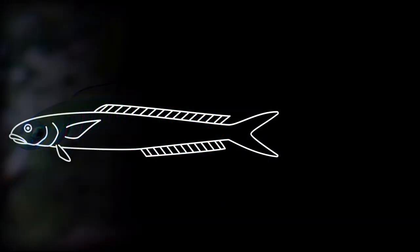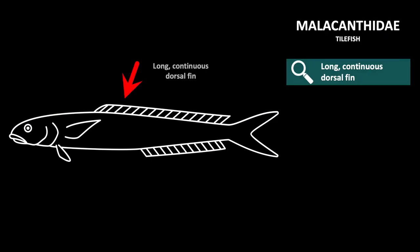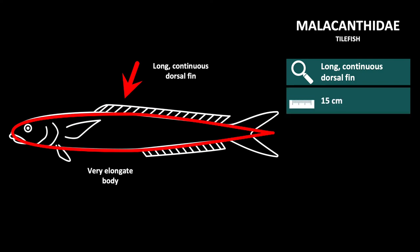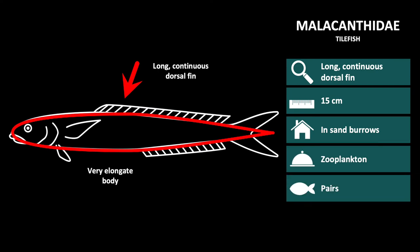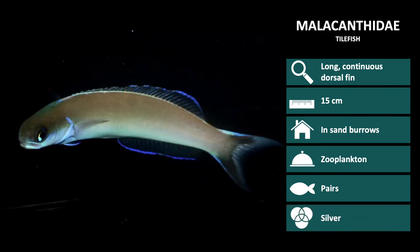The second family is Malacanthidae, or tilefish. These are elongate fishes with a long continuous dorsal and anal fin. They are generally 15 centimeters long but some reach much longer lengths. Similar to dartfish, they live in sand burrows out of which they feed on zooplankton or invertebrates. You can generally find them in pairs and they are usually silver in color.